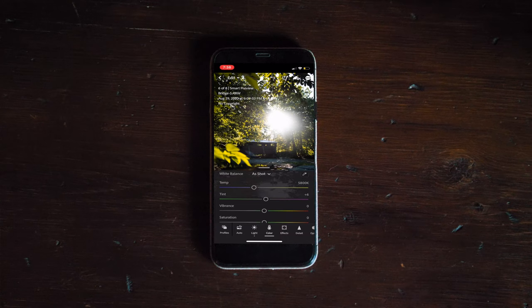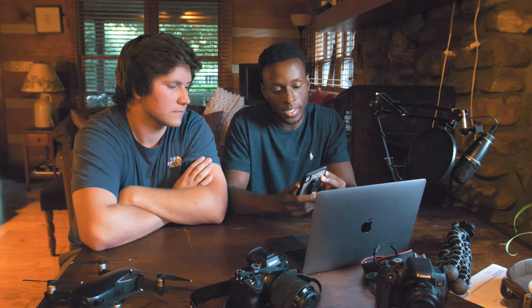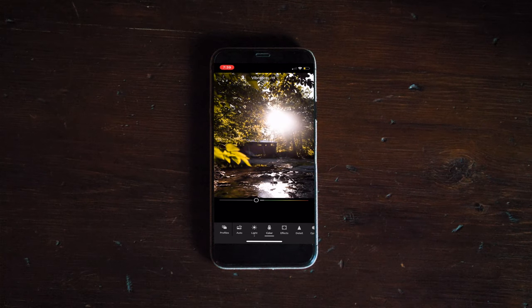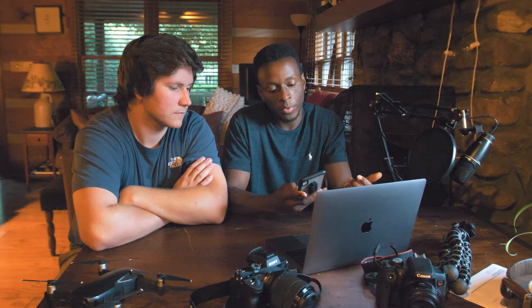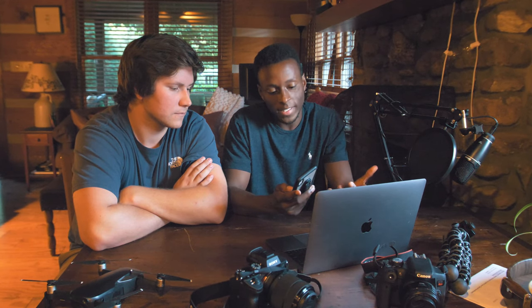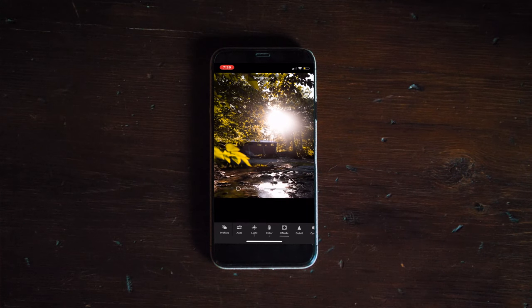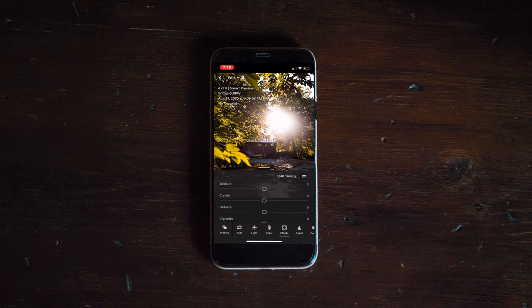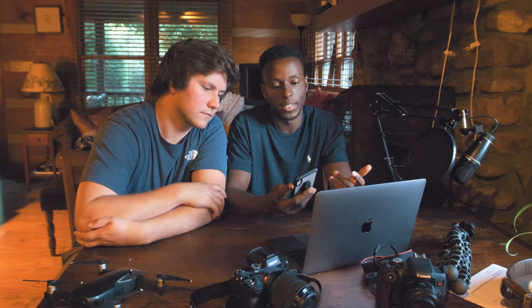Bump up the temperature just a little bit and now it's starting to look like a photo. The same thing with vibrance and saturation — you can go all the way up or all the way down. Completely your style. Moving over to the final section we're going to talk about today: Effects. This is where you can play with texture, grain, vignetting, clarity — you name it. All these sliders are just more things you can use to enhance your photos. There's the before and there's the after.